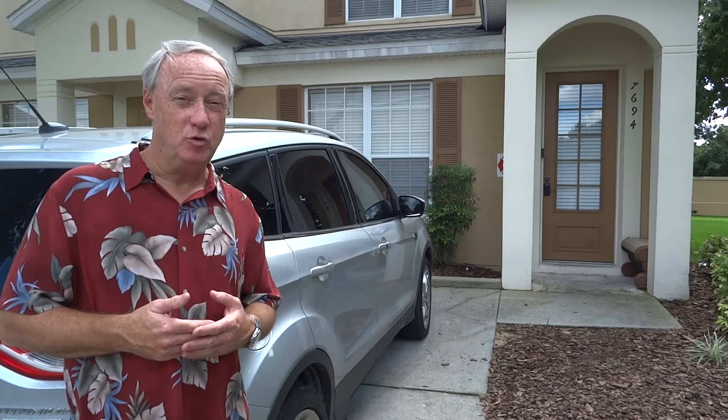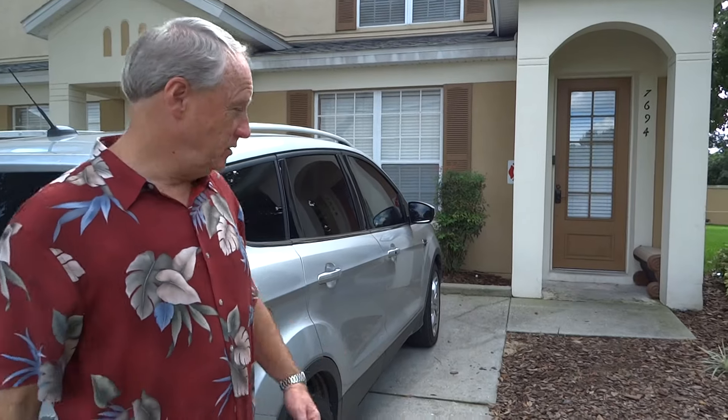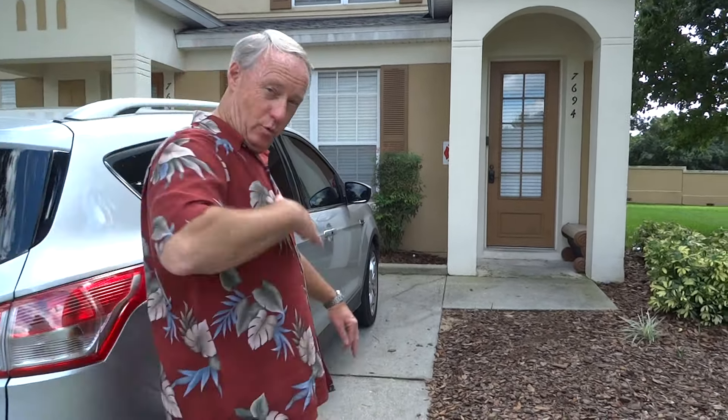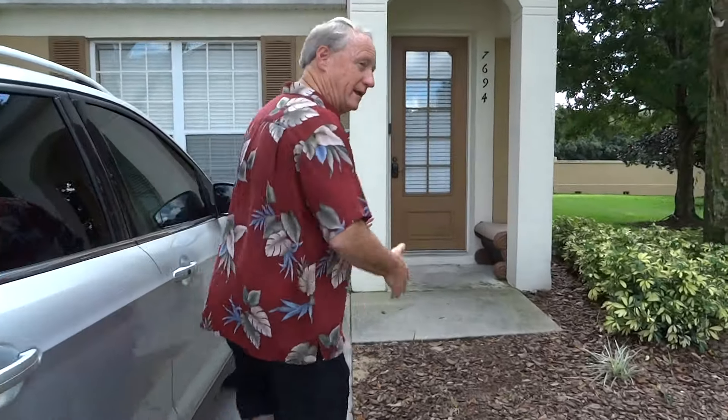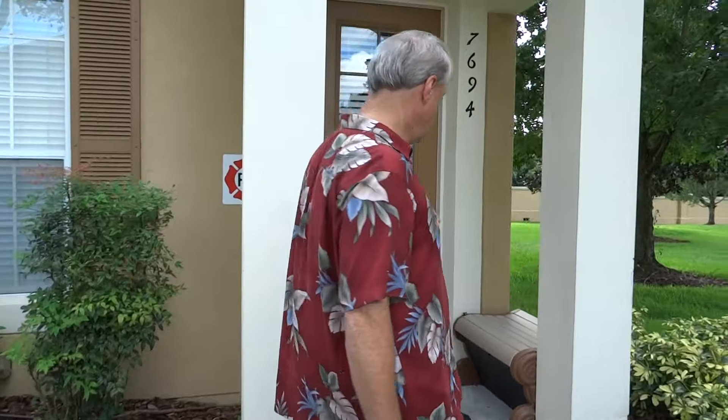This is the new Sunset View end unit townhouse with its own driveway right out front. You can see this is where you park. As you come with us, you'll see you're parking right at the door, literally seconds away from your door.